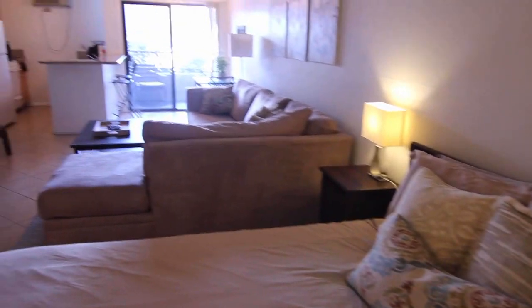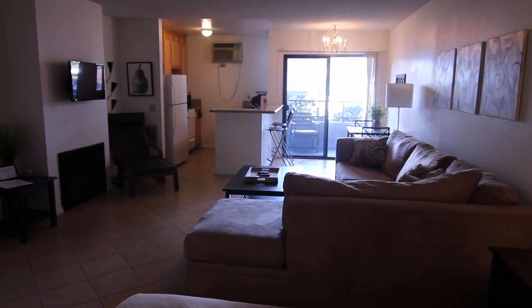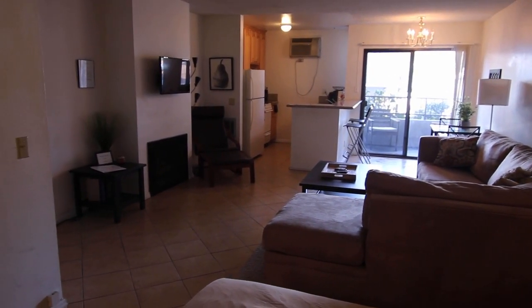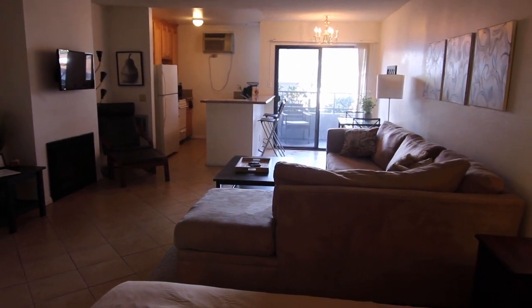If you would like to see this apartment in person, please fill out a view request form on our website. It includes your name, phone number, and email. I hope you love it — thank you!